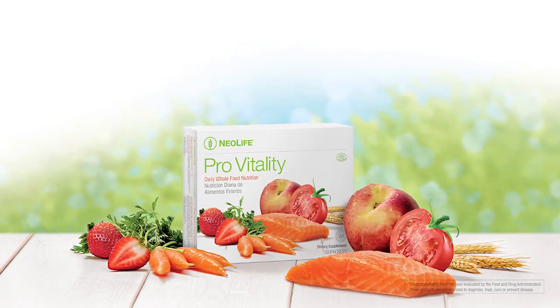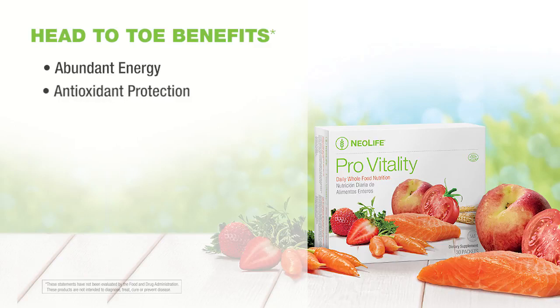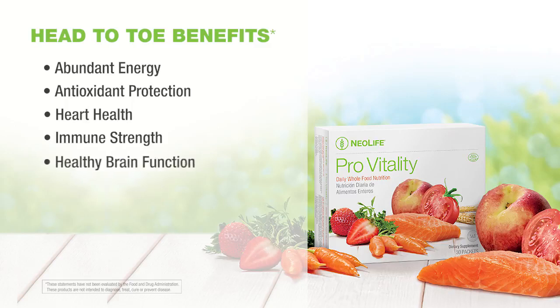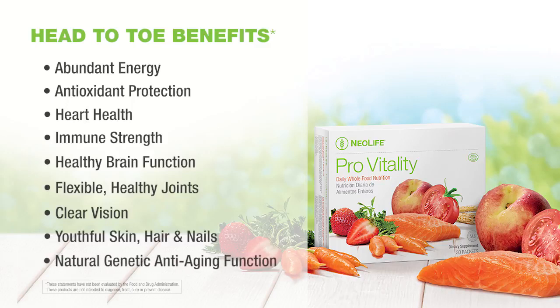These powerful nutrients support head-to-toe benefits including abundant energy, powerful antioxidant protection, heart health, optimum immune strength, healthy brain function, flexible healthy joints, clear vision, youthful skin, hair, and nails, and even supports your body's natural ability to fight the biological aging process.